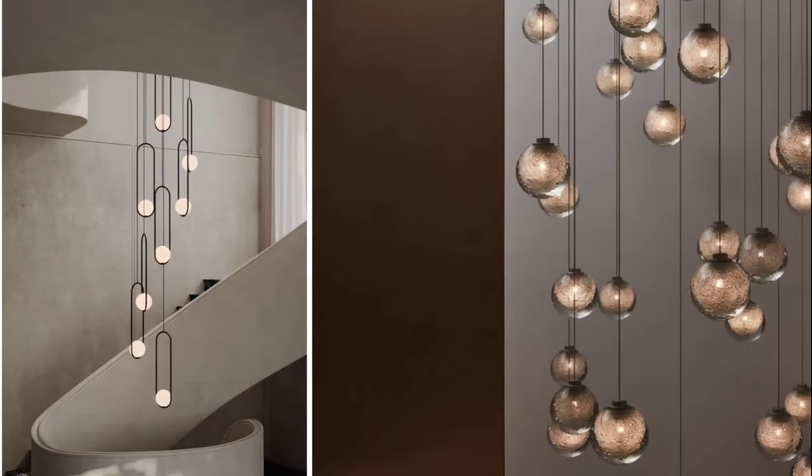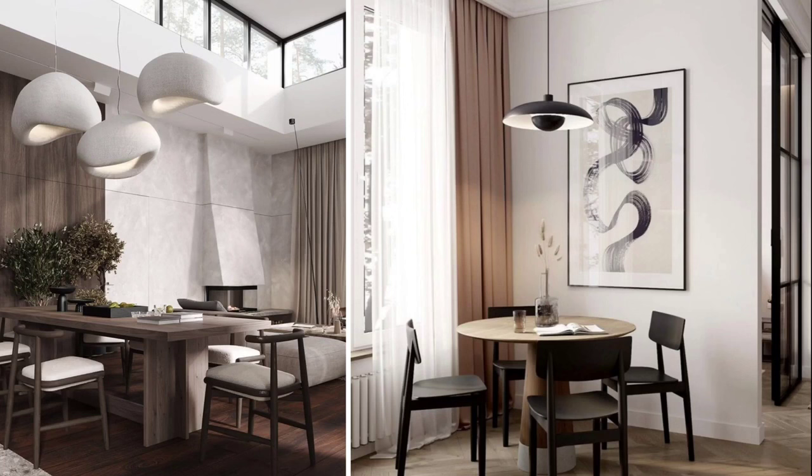Height of the room is very important — don't select something way too long so that you're almost hitting your head on the pendant every time you walk past. So please keep that in mind; take measurements before you go looking for your lighting.